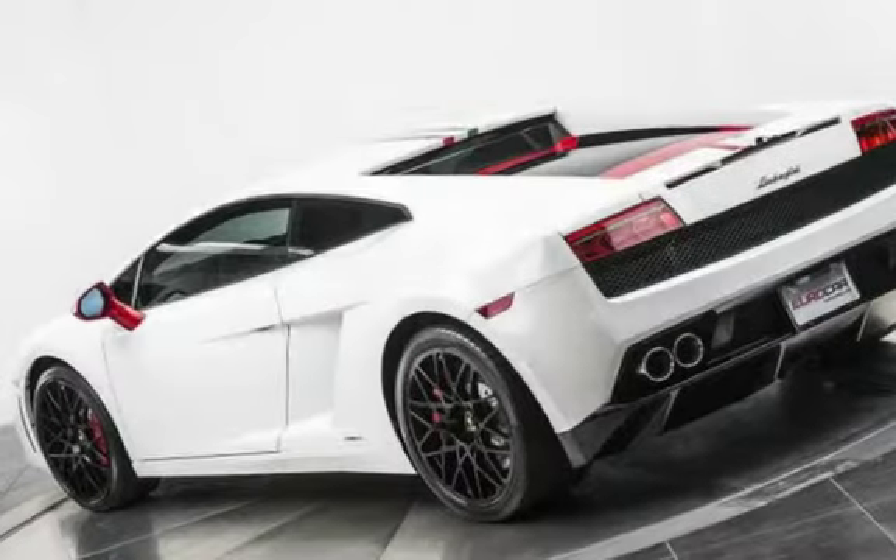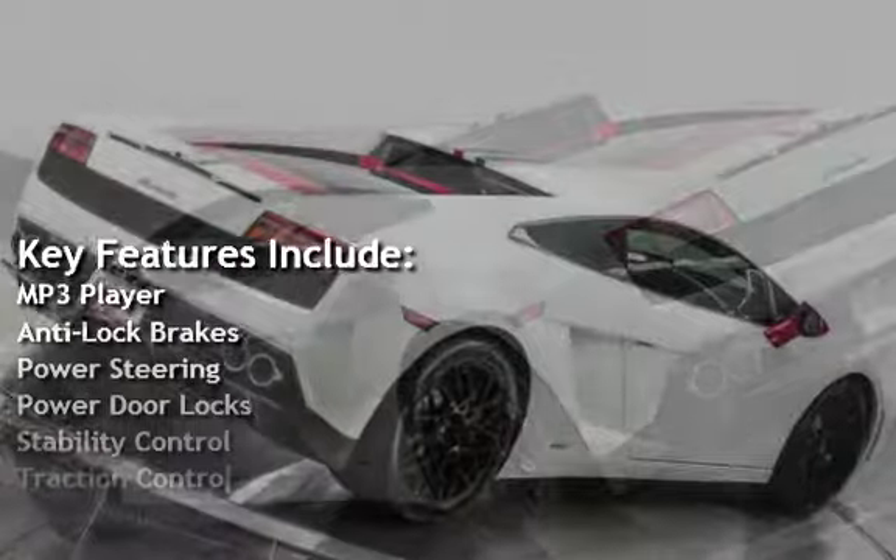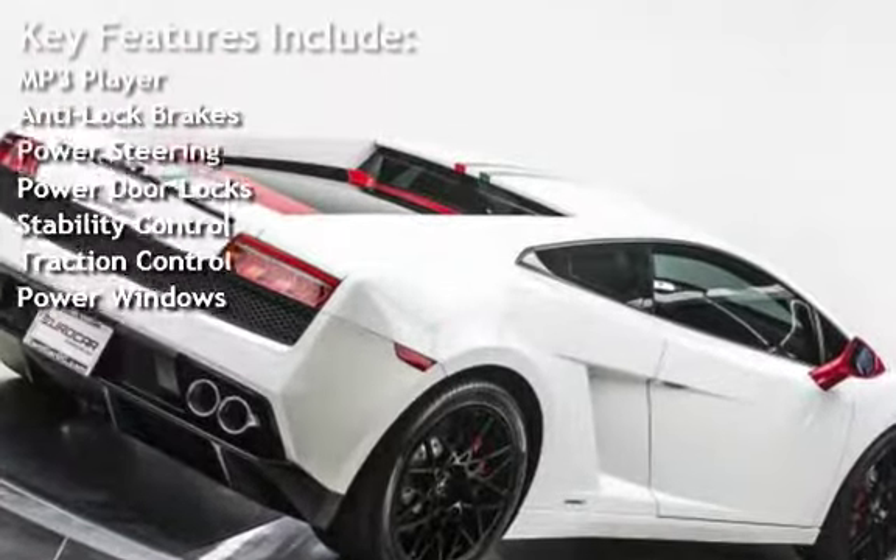Key features include: MP3 player, anti-lock brakes, power steering, power door locks, stability control, traction control, and power windows.